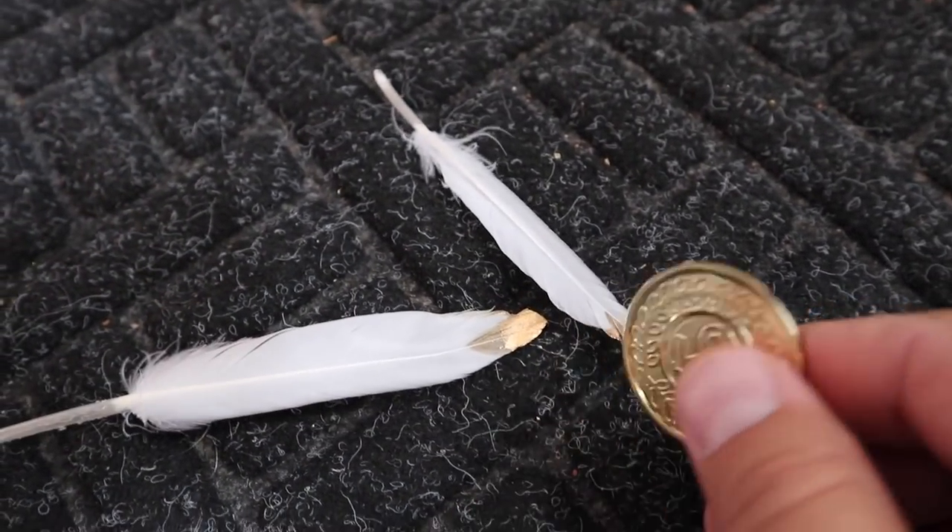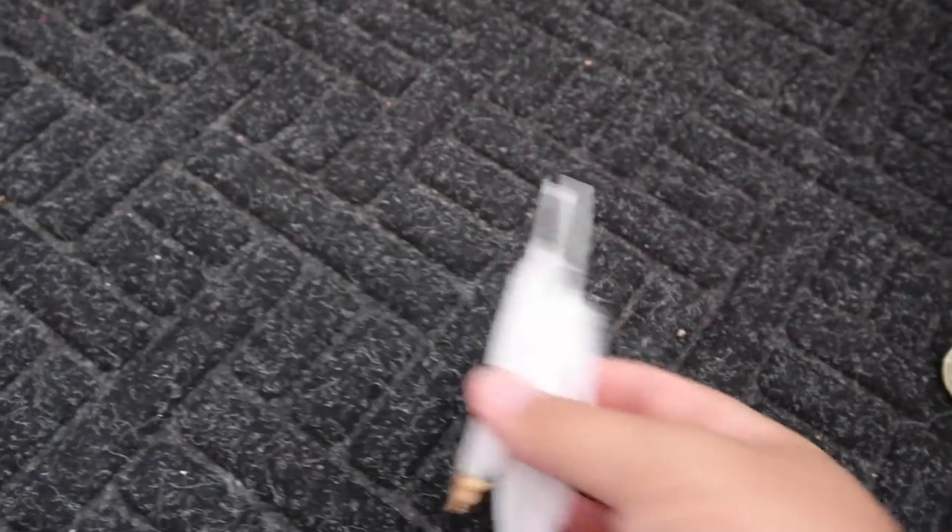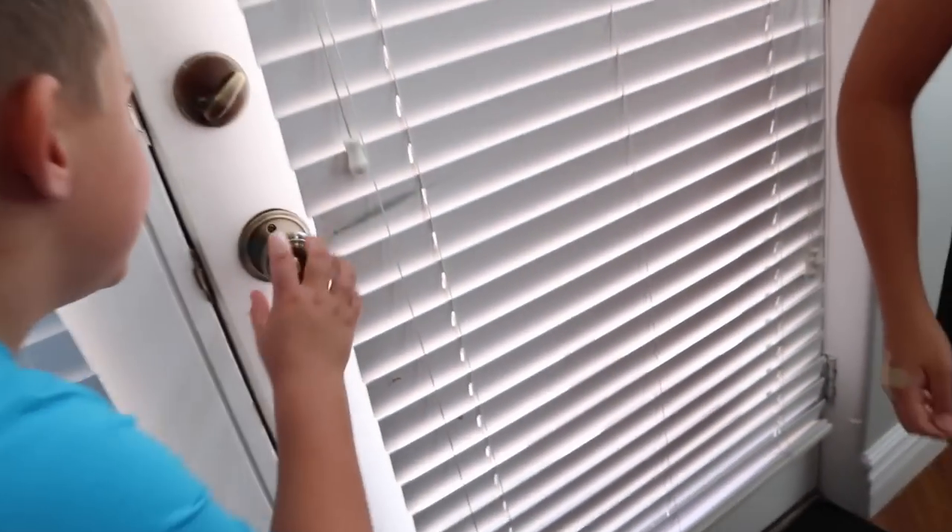How many coins do we have so far? There's one, two, three — we have three. And then there's a couple of feathers. That's really interesting. I wonder if it goes anywhere else. It can't be the end of it. Maybe there's something outside — let's check.